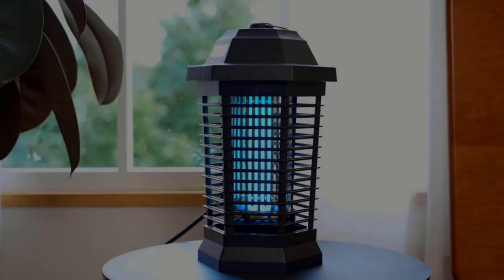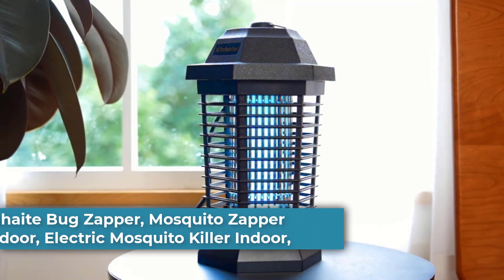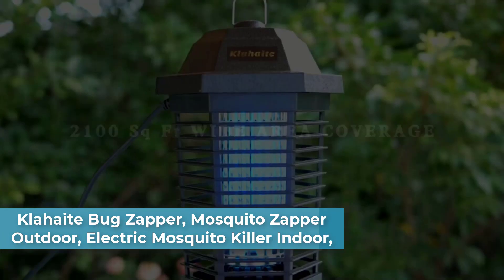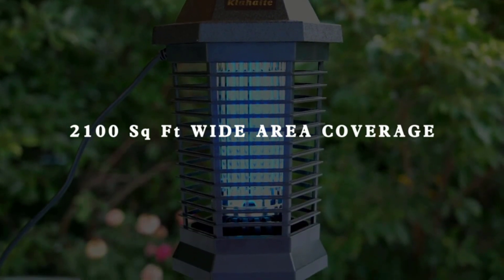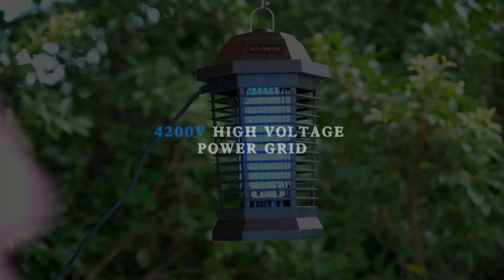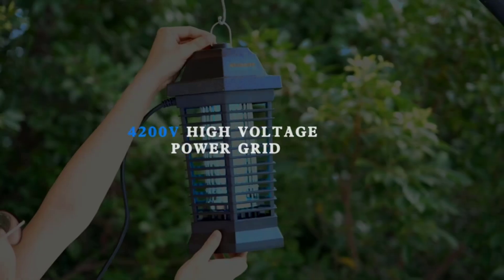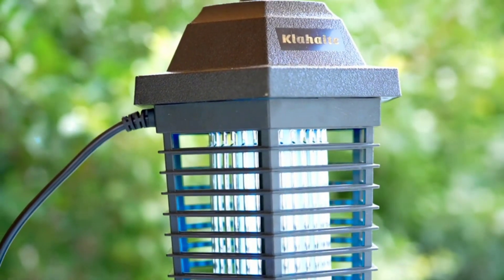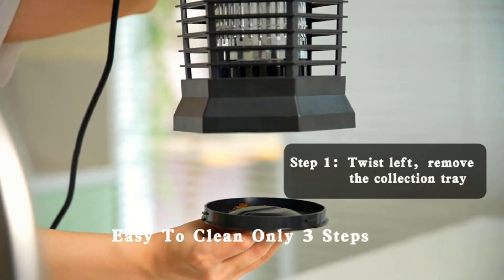Top 3: Clawhite Bug Zapper, Mosquito Zapper Outdoor, Electric Mosquito Killer Indoor. Effective physical bug zapper — uses blue-violet light to attract mosquitoes, gnats, midges, moths, flies, fruit flies, wasps, and other flying insects, then the high-voltage grid will electrocute these insects immediately.